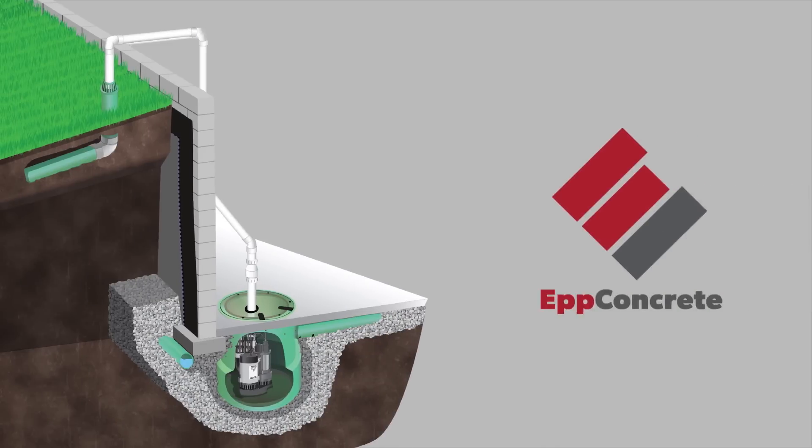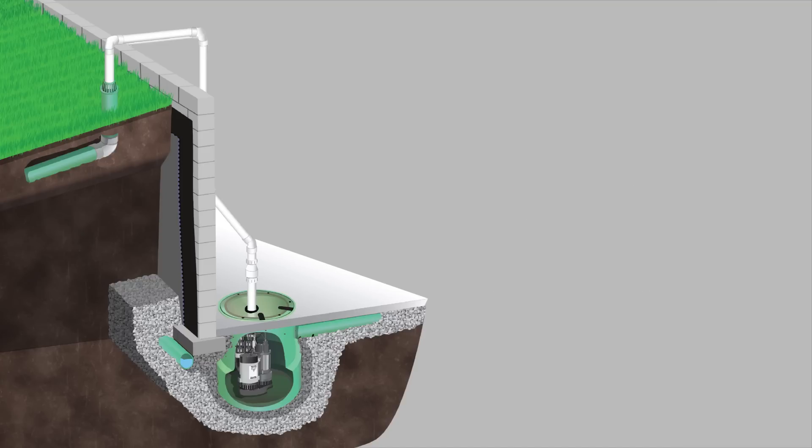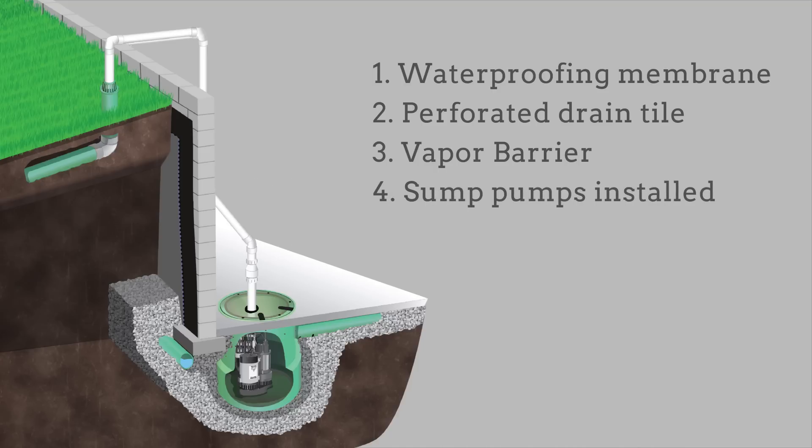EPP Concrete can customize a solution for your home, ensuring that you get exactly what you need, not just the high-priced solution. Waterproofing solutions might include a waterproofing membrane, perforated drain tile, vapor barrier, sump pumps installed, and a sump pit.